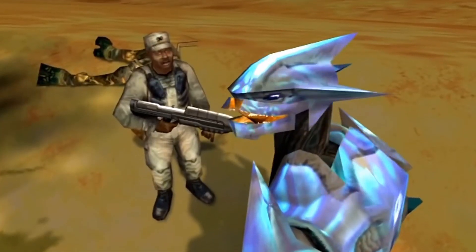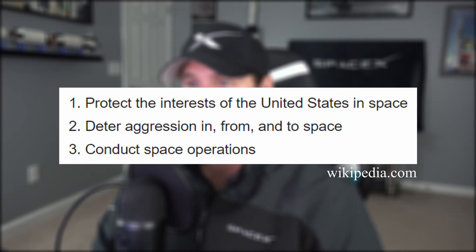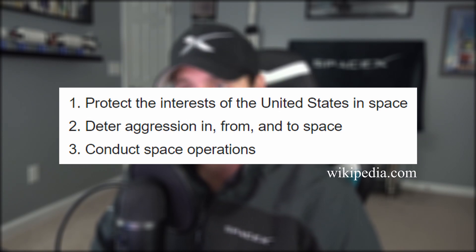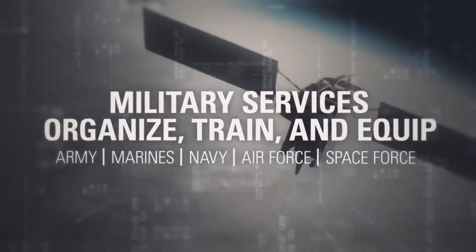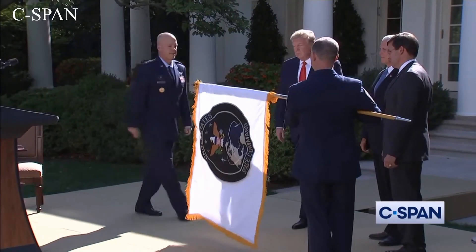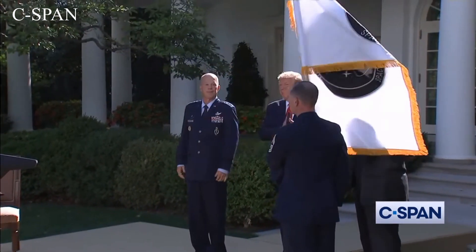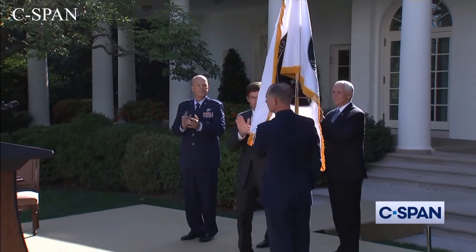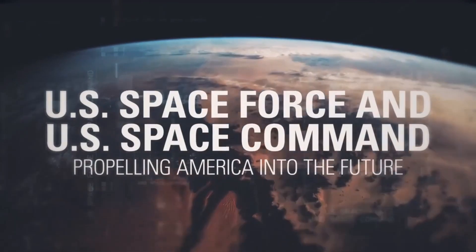That doesn't mean they'll be sending soldiers into space — at least not yet. Space Force's duties include protecting the interests of the United States in space, deterring aggression in, from, and to space, and conducting space operations. Space Force will fall under the Air Force, like the Marines fall under the Navy. Because of this new law, the Air Force Space Command has been renamed the US Space Force, and thousands of military and civilian personnel will be reassigned accordingly. Still, it will take years to fully integrate this new branch into the Pentagon's system.